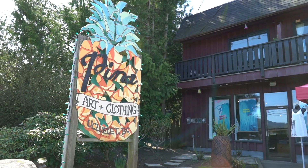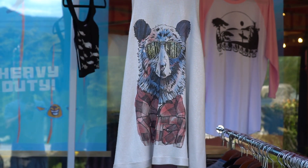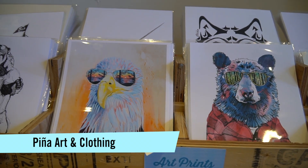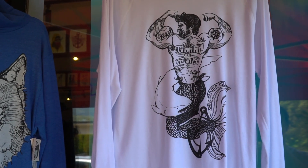Next up is Piña Art and Clothing, where a local artist makes awesome west coast-themed art. You can have it printed onto any piece of clothing — bring your own clothes or buy a shirt or sweatshirt from them. Choose from a large selection of prints, from animals to nature to hilarious characters, and have it printed right then and there onto almost anything, even pillows.